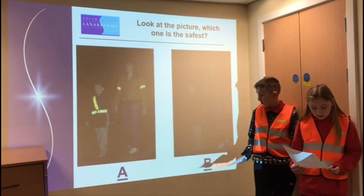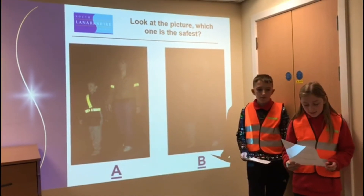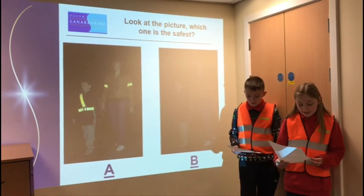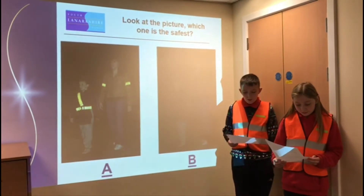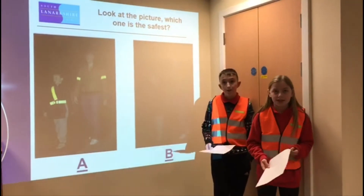Is it A or B? On Friday, we'll be visiting the primary six and seven classes to present a quiz - there are lots of exciting prizes to be won. Our younger class competitions will follow soon. Thank you.